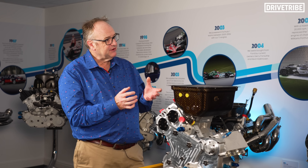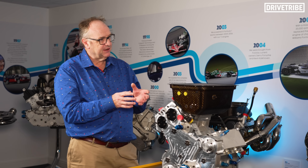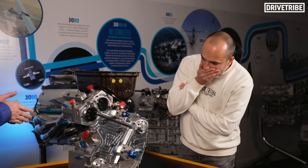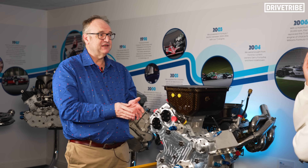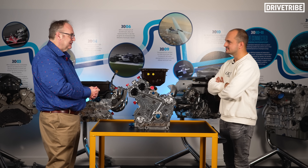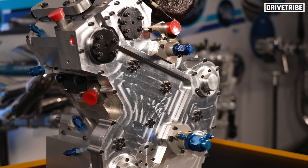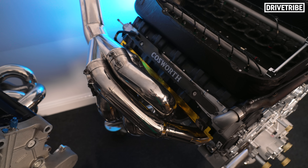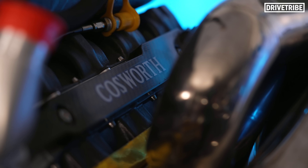At the time we had no interest in emissions — this was just about performance development. By making a single cylinder, that's just the quickest, cheapest way to get to a set of pieces you can test. We could run through tests enormously quickly — three different pistons, three different tests — it's all about how quickly you could get results. Back in those days there wasn't engine homologation in F1, so you could develop your engine between the races. Speed of development was key.